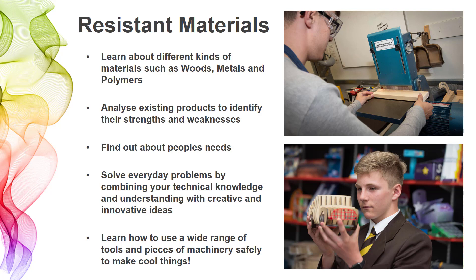In resistant materials you'll be able to design and develop new products, solve problems using a wide range of different tools and pieces of machinery in the workshop — very hands-on and very creative.